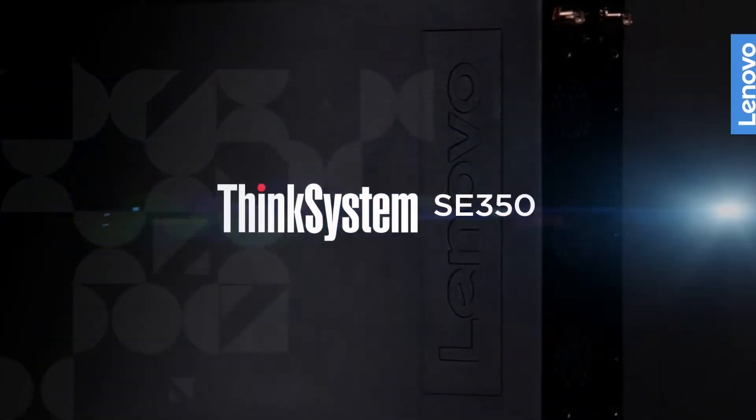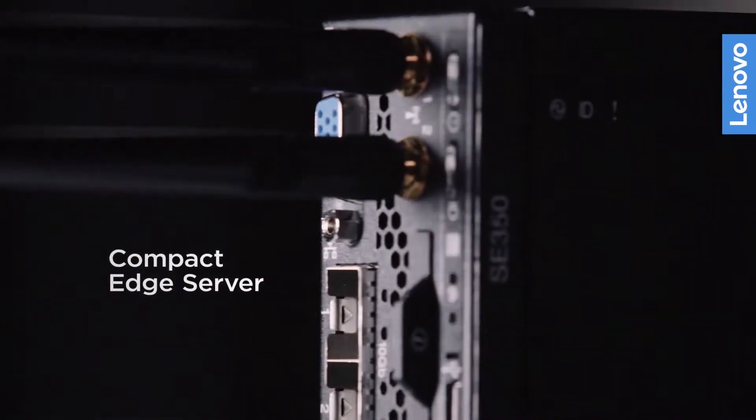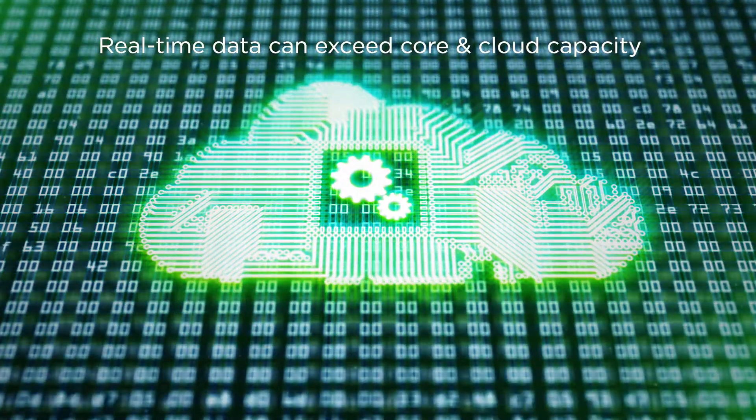We see big demand if we can put the computing resource close to the edge. One simple reason is because the data size is exceeding very rapidly, so that you cannot send all the data to either core or cloud.